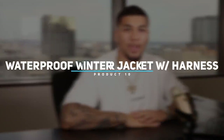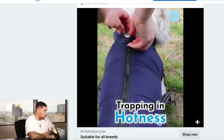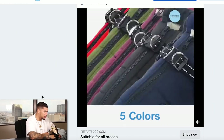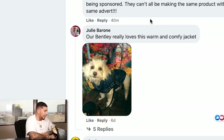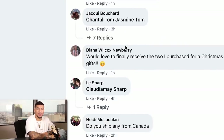Product number 10 is a waterproof winter jacket with a built-in harness for dogs. This jacket is so warm — great for the seasons we're in. It has heating cotton lining, a harness built-in, 5 different colors, and you can use this for any size dog. Don't sleep on pet products because they're still going absolutely crazy in 2022. This ad had 2,100 comments and 3,400 shares, with comments coming in within the last 40 minutes — we can clearly see the buzz behind it.